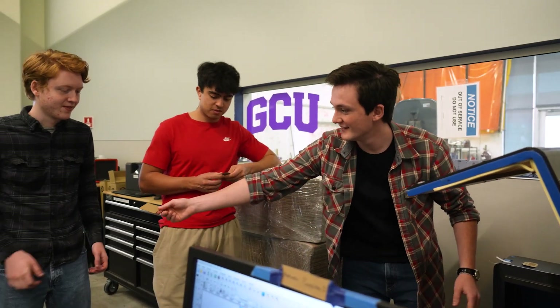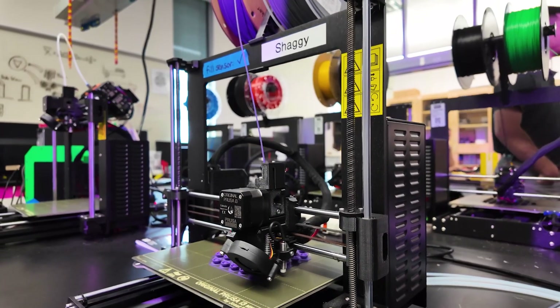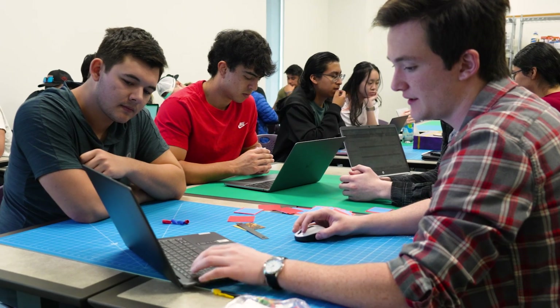LaBelle Labs is all about student learning. We do research-sponsored projects with grants. We have grants for scholarships, but we also do a lot of projects with students. LaBelle Labs is great for getting students engaged in things that you don't necessarily think of when you think of engineering, such as casting and blacksmithing, board game design, stuff like that.